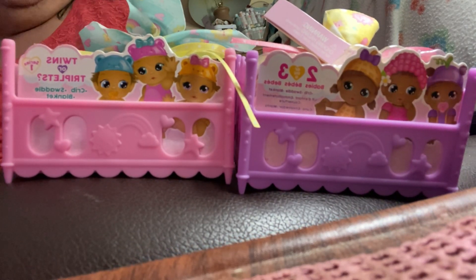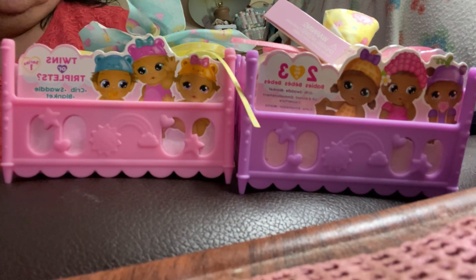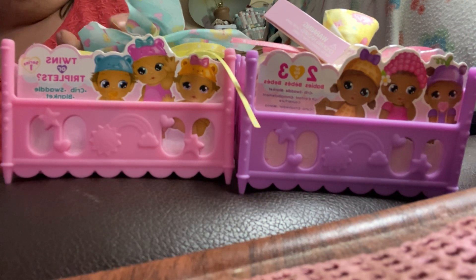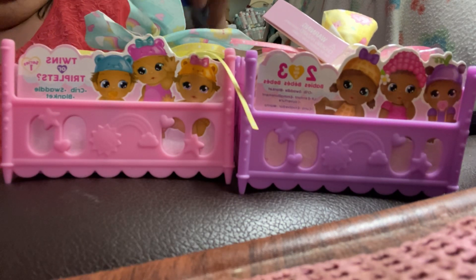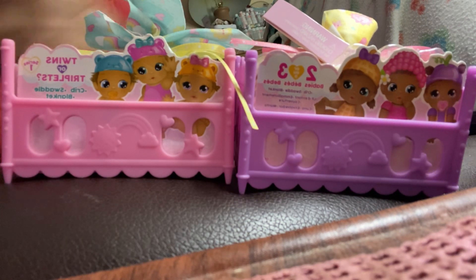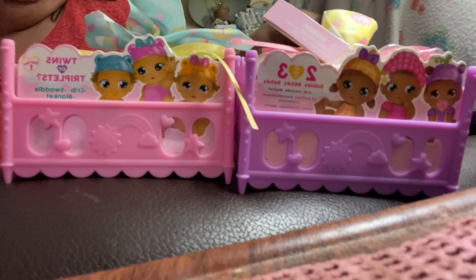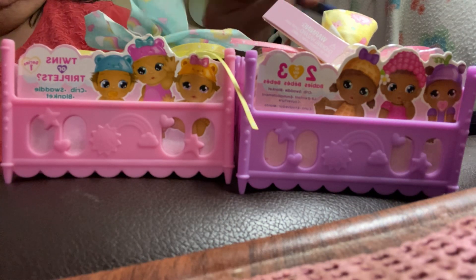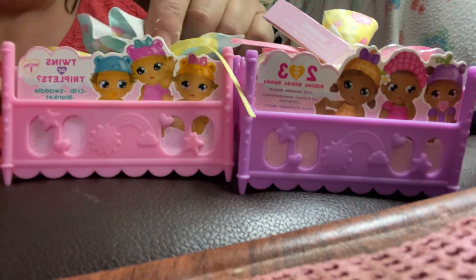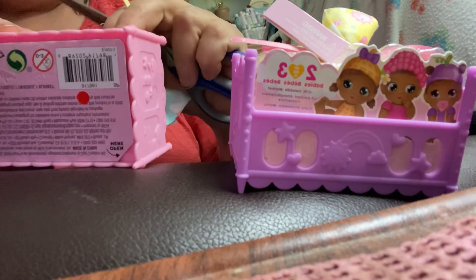So I saw these and I thought, let's give it a go. This one has a blue package, this one has a yellow package. This one's got a pink crib, the other one is purple. You're supposed to be able to get either twins or triplets. So I'm going to open these ones — this one first.